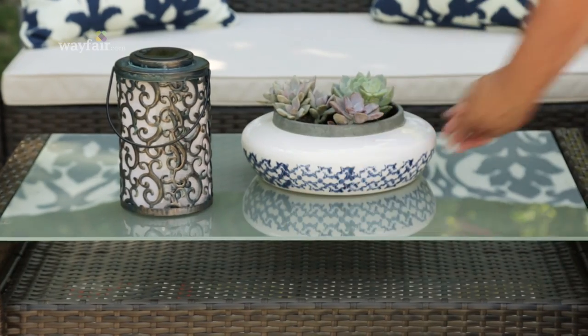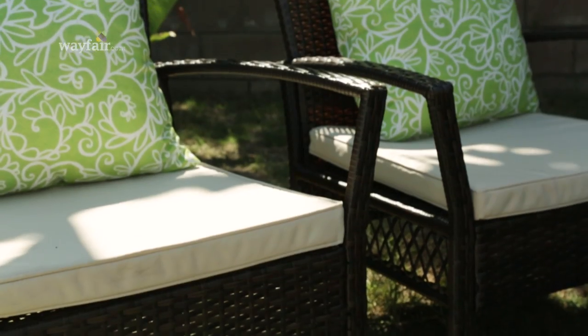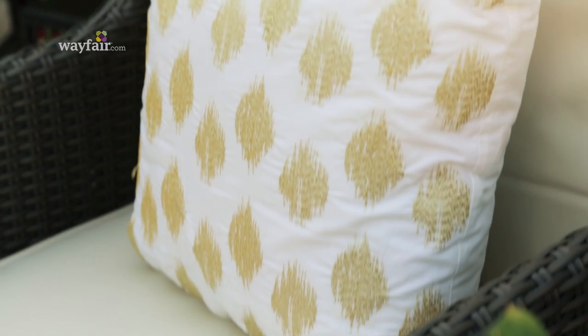The nice thing about outdoor spaces is you're not confined to four walls, so you can mix and match furniture of different sizes and different colors and textures. Here, I'm using a conversation set and also bringing in a wing-back wicker chair. They all fit in together, even though they're not a matching set.